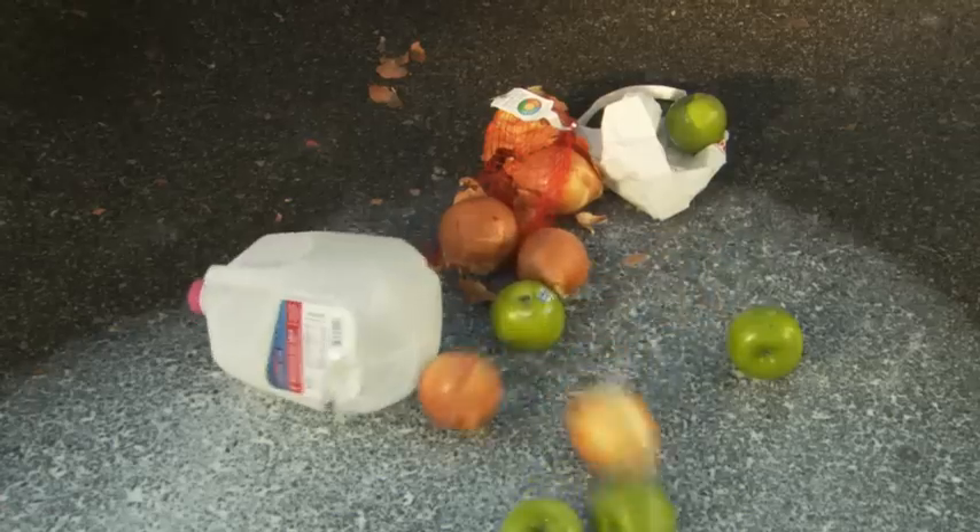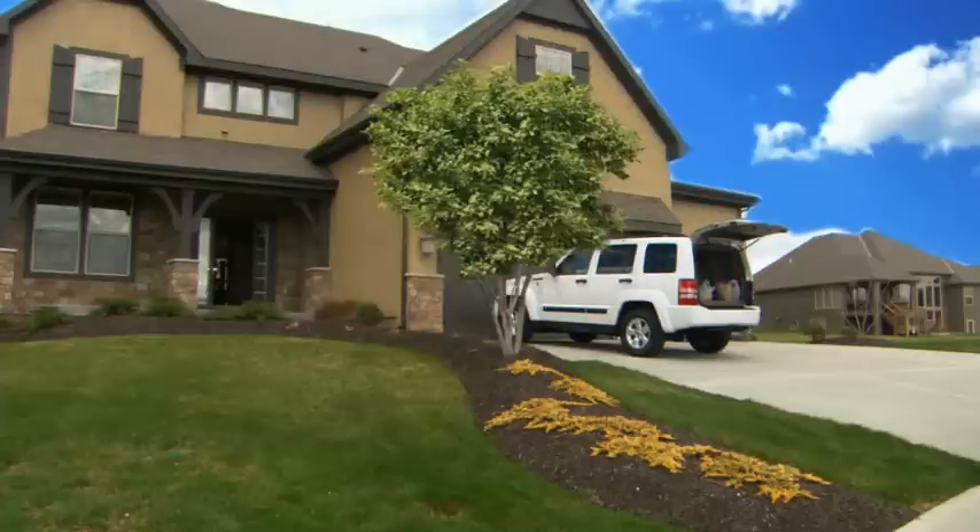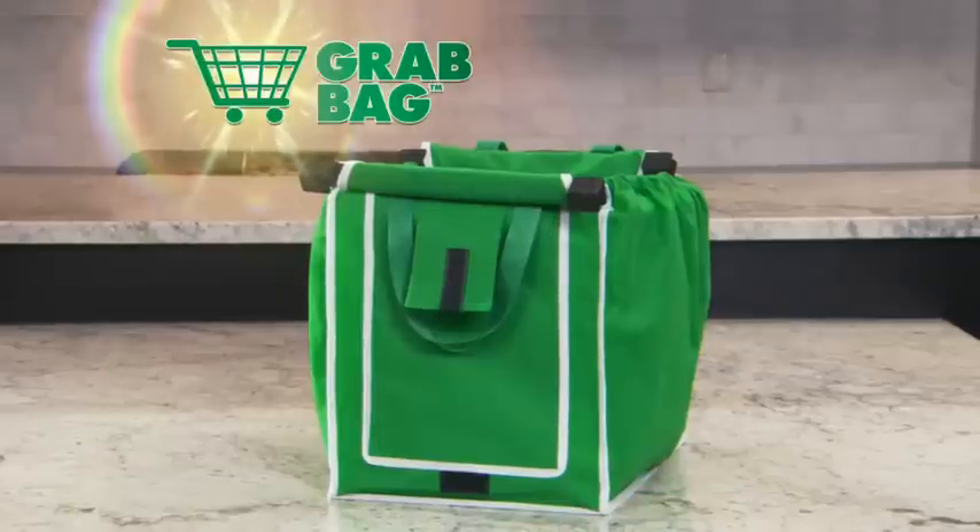Today's grocery bags leave a lot to be desired. They spill open when you're driving, and unloading them requires endless trips back and forth to your car. You need a Grab Bag.